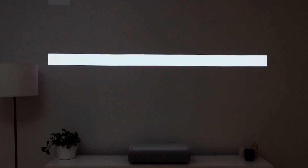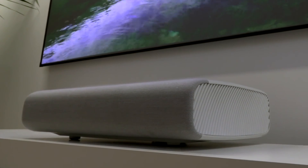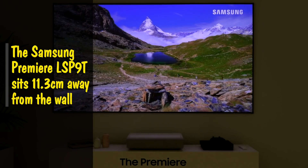Your TV doesn't need to be the key feature of your living area. It can blend into the scenery and only appear when you want to watch it. The Samsung Premiere LSP9T can sit just 11.3cm away from the wall to bring you that big picture experience in your home.